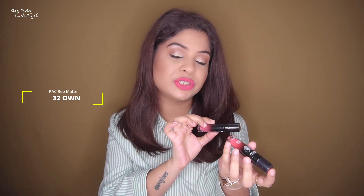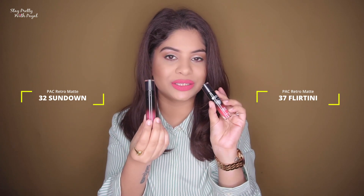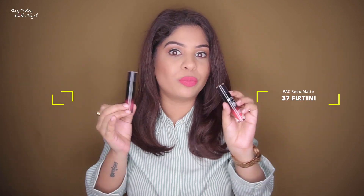Before starting with the face masks, I know I'm going to get questions about my lipstick. I'm actually wearing a combination of two lipsticks, both from the brand MAC, from the Retro Matte Glosses range. The two shades are 32 Sundown and 37 Flortini — one is more of a mauve color and the other is a coral pink warm tone. I've combined both and this is the result.